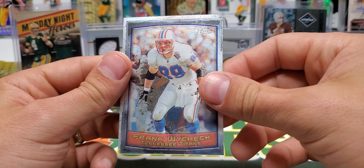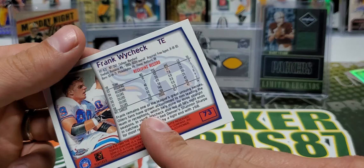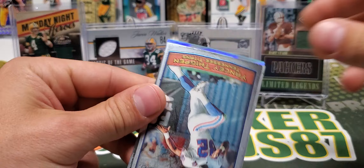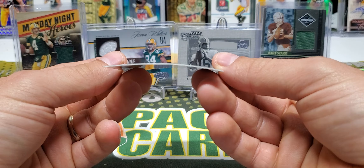Garrison Hearst, Frank Wycheck. You know, the thing I loved about these cards back in the day is they were the first cards when the Oilers moved from Houston to Tennessee — the first cards with the Titans logo on the back, at least that I remember. Terrell Davis, Zach Thomas — oh I see some shine back there — Yancy Thigpen, Barry Sanders, and we have a Herman Moore refractor!